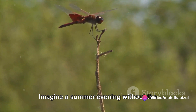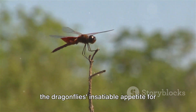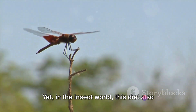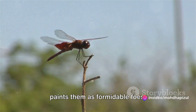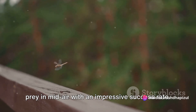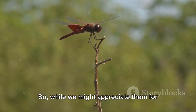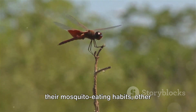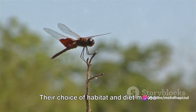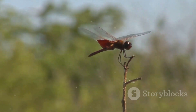This makes them excellent pest controllers and quite beneficial for us humans. Imagine a summer evening without the annoying buzz of mosquitoes, all thanks to the dragonfly's insatiable appetite for these pests. Yet in the insect world, this diet also paints them as formidable foes. They are adept hunters, capturing their prey in mid-air with an impressive success rate. Their choice of habitat and diet makes them both a friend and a foe in the insect world.